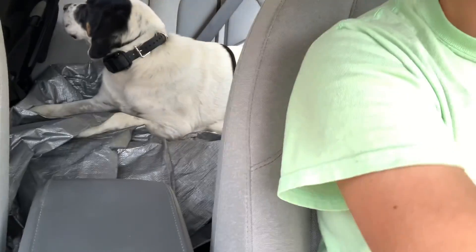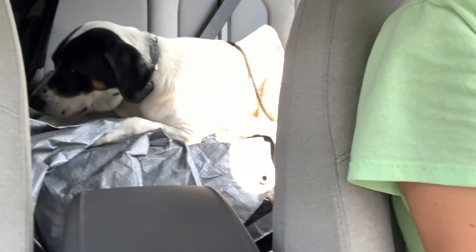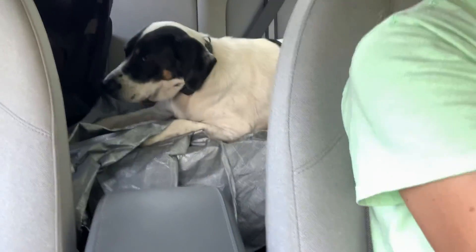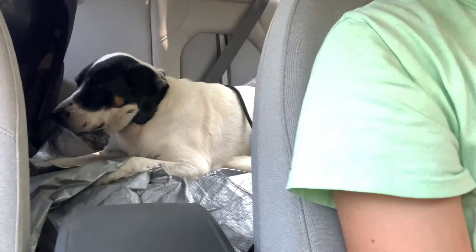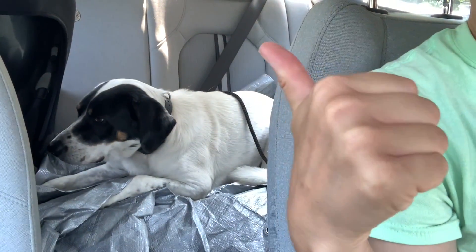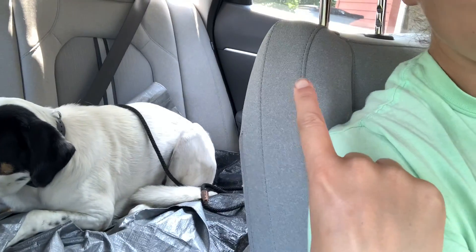When you put your dog in the down stay, you just don't want to allow them to pop up — only when you release them. So the final step today is going to be me turning off the car, getting out, opening this door, and having her wait politely until she's released.